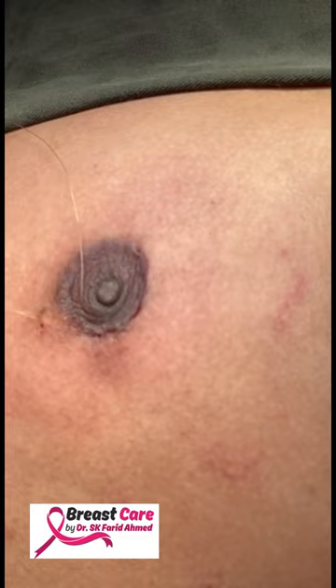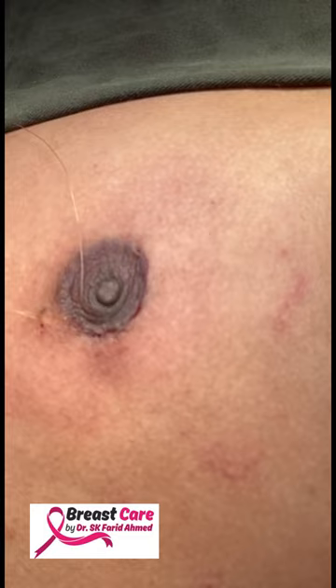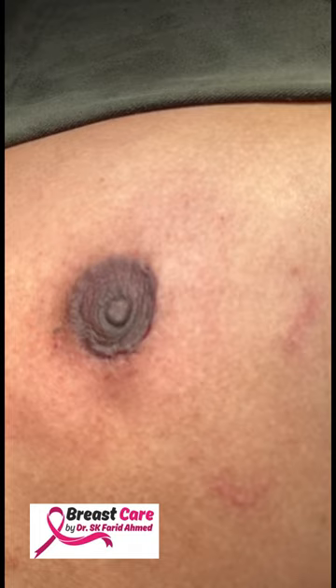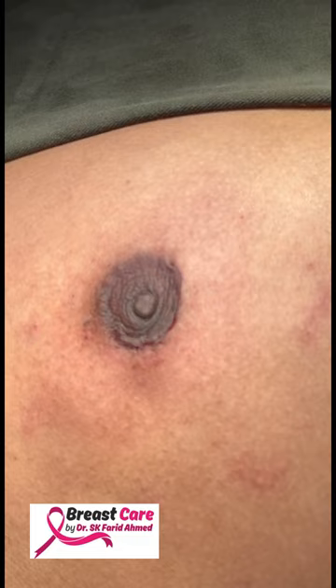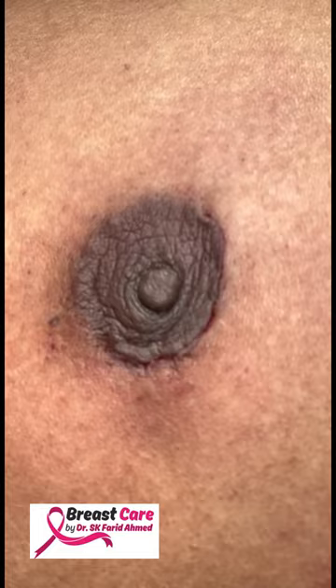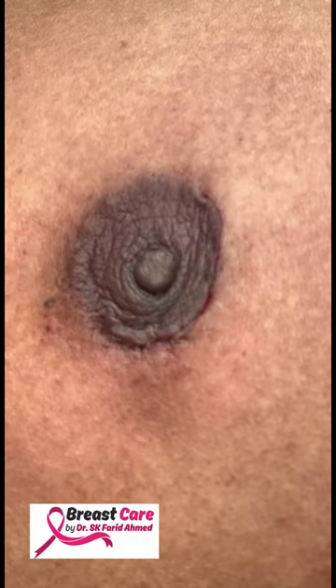After the excision and sending for frozen section, we have closed the cavity by opposing the parenchyma, done 3-0 Vicryl subcutaneous interrupted sutures followed by 4-0 Monocryl subcuticular. As you can see it looks pretty good. Once we receive the frozen section report regarding the nature of the lesion and the margins, we'll put some glue on the surface and apply brown tape.